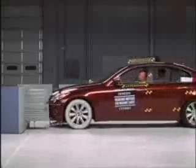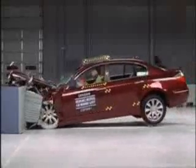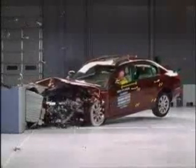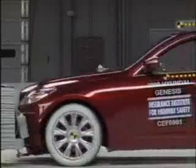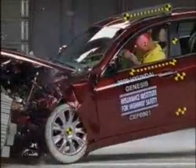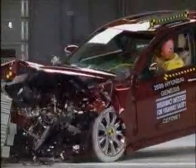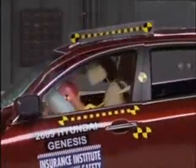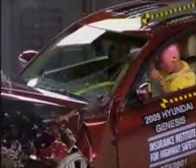In response to the head and leg injuries in the first crash test, Hyundai made some modifications to the Genesis for models manufactured after November 2008. As you can see, the airbag now protects the dummy's head from the steering wheel, and padding was added behind the knee bolster to protect the leg. The safety improvements paid off, and this time the Genesis earns the institute's highest rating of good in the frontal offset test.